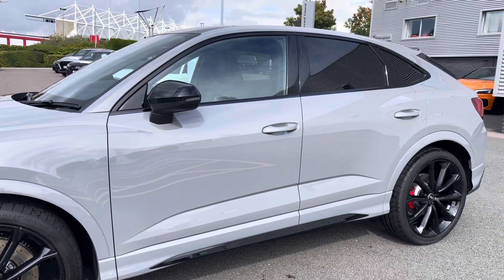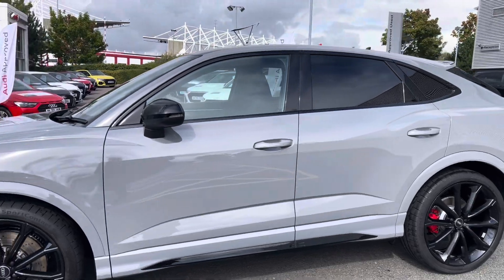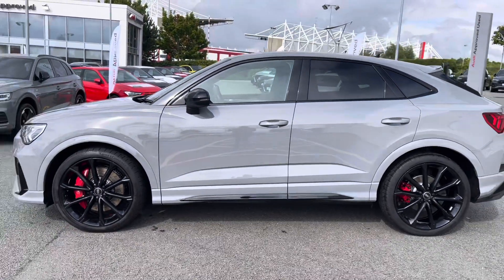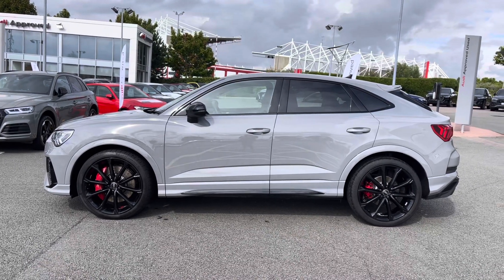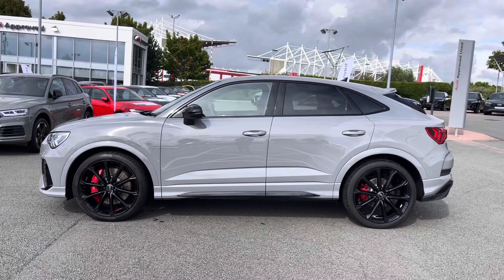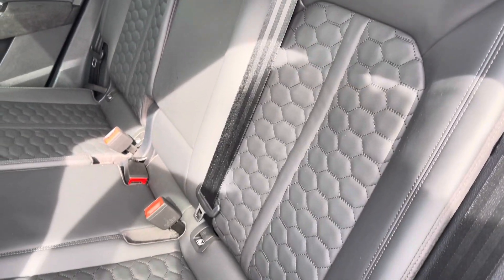Here are the 20-inch five V-spoke polygon design gloss black alloy wheels, and we also have the upgraded red painted brake calipers. The vehicle has been finished in the stunning Nardo Grey metallic paint.